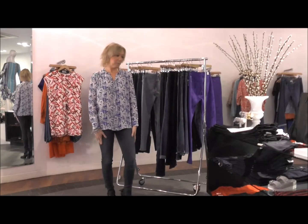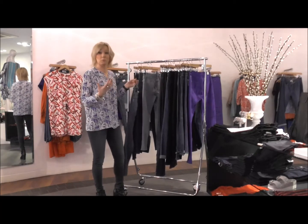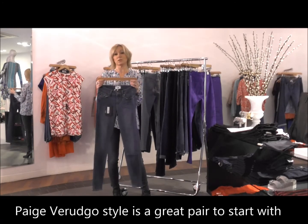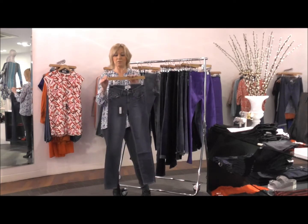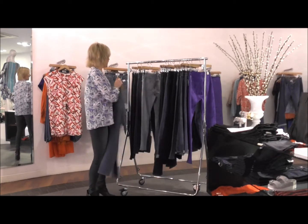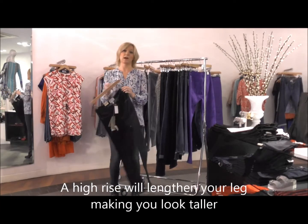Shopping for jeans for a petite figure — we've actually got a lot of options. The Paige Verdugo is a great style: a mid-rise ultra skinny that sits at the ankle or can be full length for you. In summer, a little turn-up on those will be fantastic and they'll really suit a petite figure.